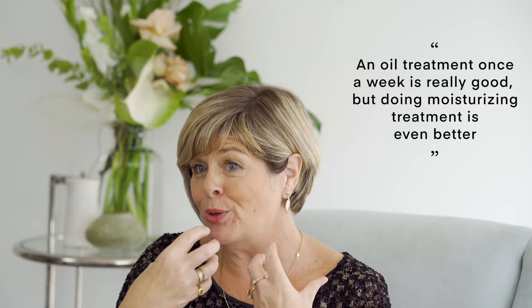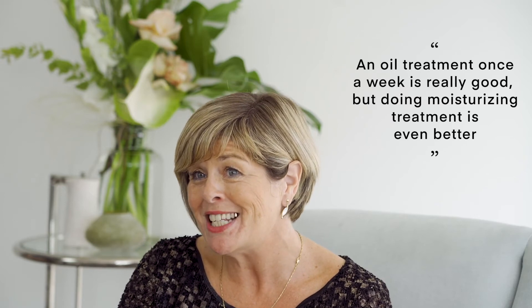Where we need to add additional oils is where we've damaged the hair from styling — that's where hair oils can penetrate. They can give the hair a smoothness, a fullness, and some of them have proteins that are actually absorbed through the follicle. But I would still say what the hair needs more than anything is moisture. An oil treatment once a week is really good, but doing a moisturising treatment is even better.